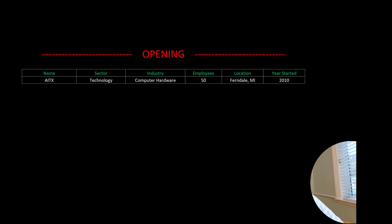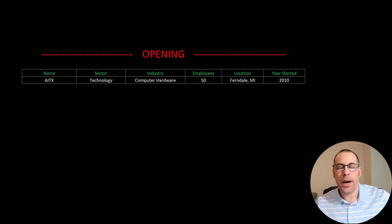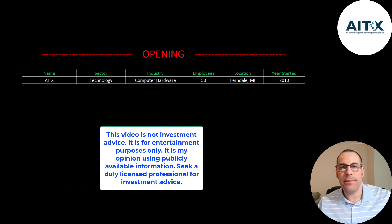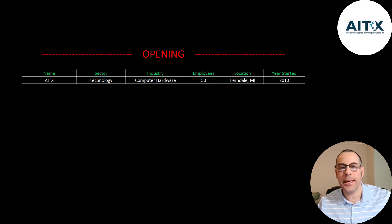Welcome to my channel. I'm Scott and in this video I am going to walk you through the process of valuing AITX's stock by analyzing their financial statements and dissecting their financial ratios so we can determine if it's a buy or a sell.